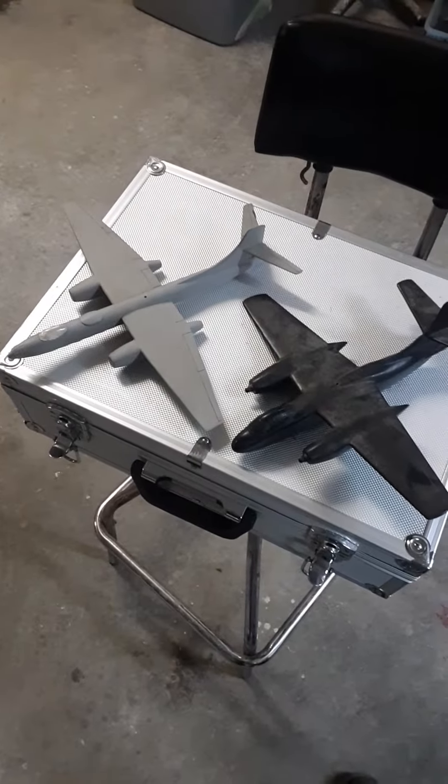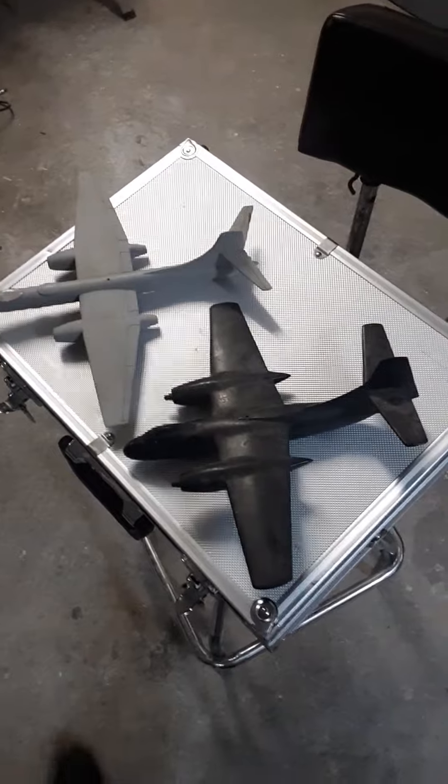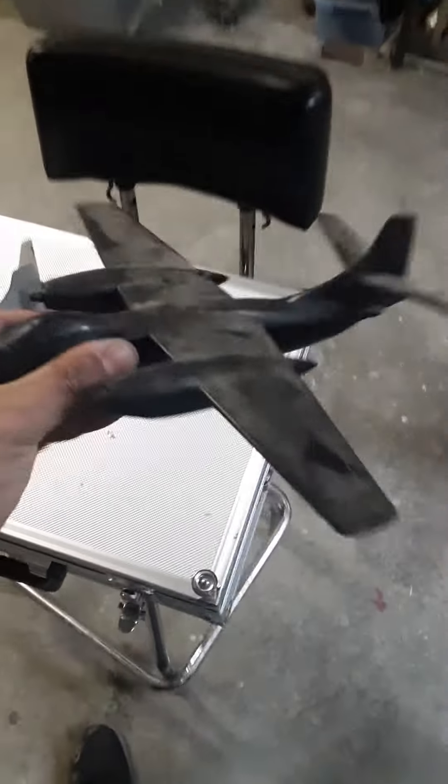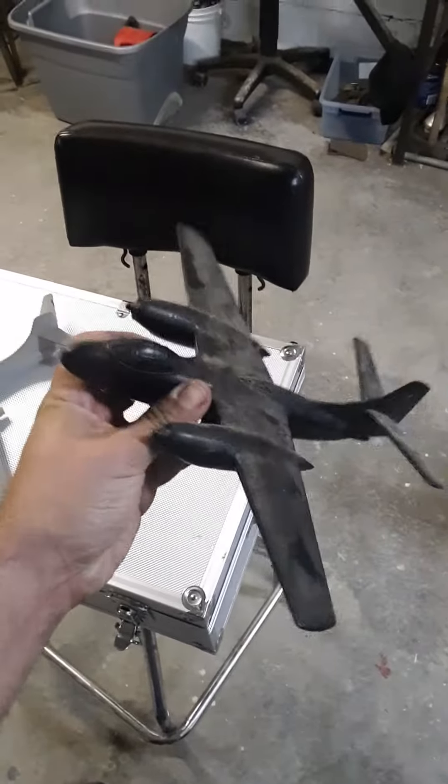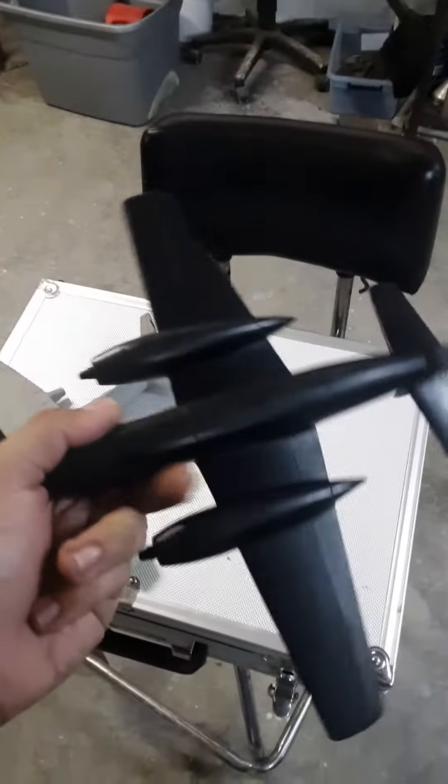Here's another video of strange yard sale finds. Taking a look at these two toy airplanes — they have a good weight to this one, not much detail, no landing gear on either one, no propellers. Let's take a look and see what they say on the backside. It's an attack plane, got some numbers there.